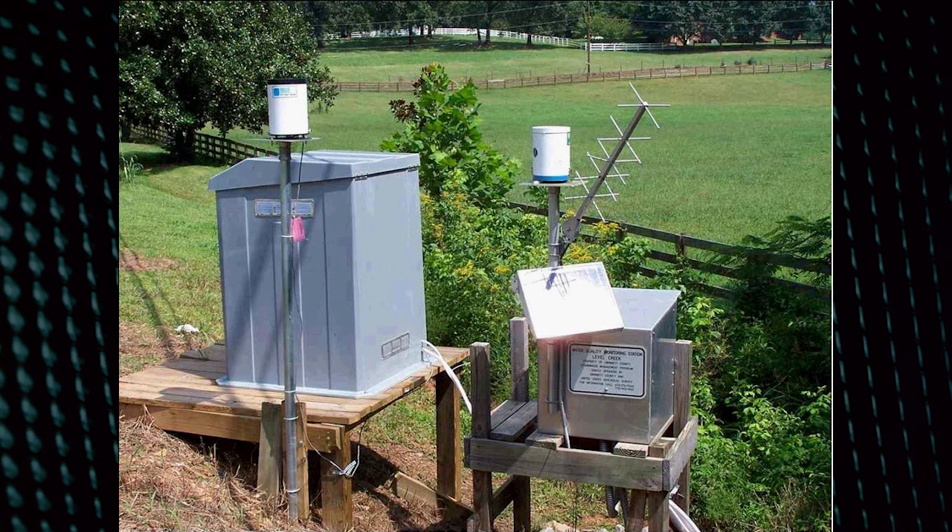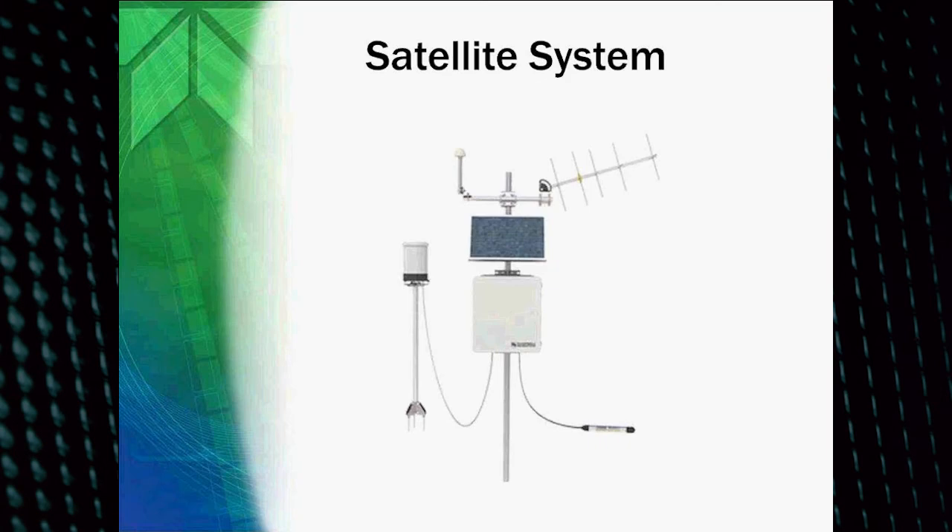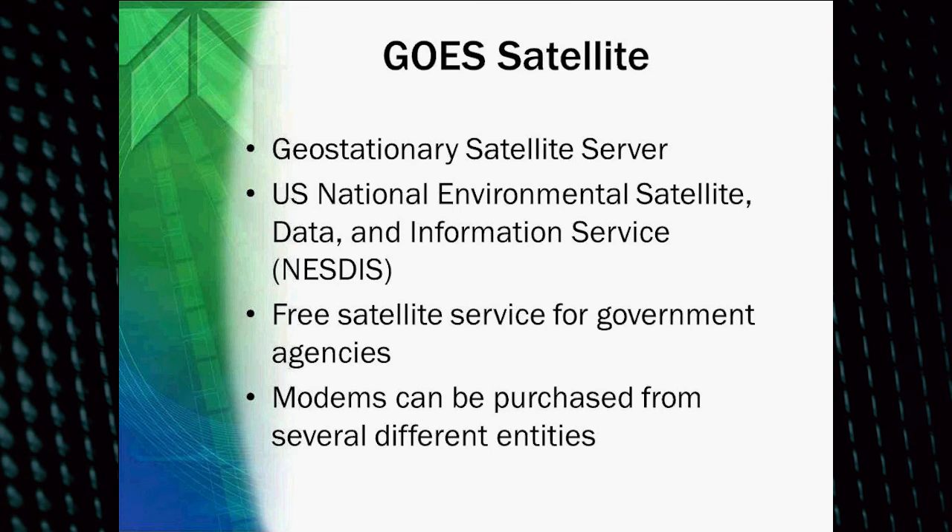This is a unique application. This is where they use the GOES satellite system. As you can see, this is the antenna — quite a bit different than the cellular antennas we saw earlier. GOES satellite is a geostationary satellite service run by the U.S. National Environmental Satellite Data and Information Service. It's a free satellite service for government agencies. They've done some expansions where it can now be used not just by federal government agencies but also state and possibly even municipal. The modems can be purchased from several different manufacturers, and the satellite service itself is free.